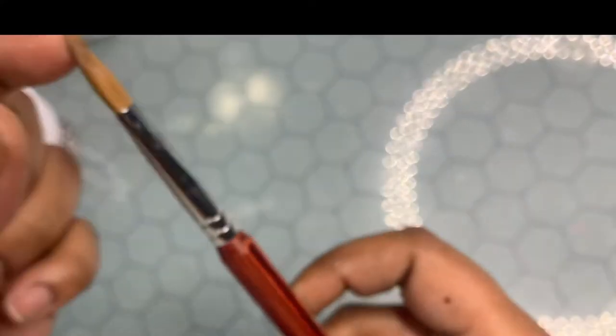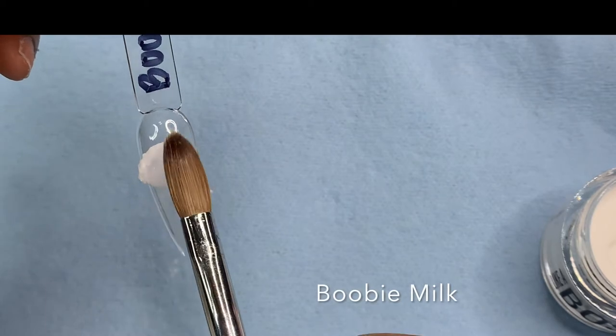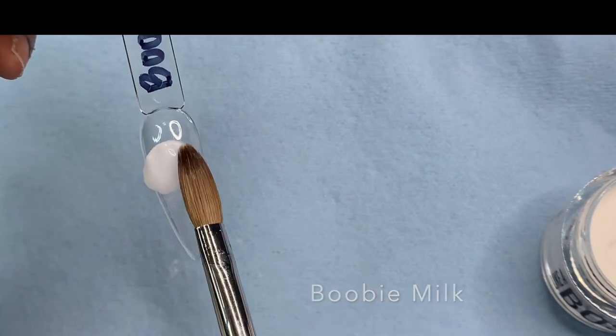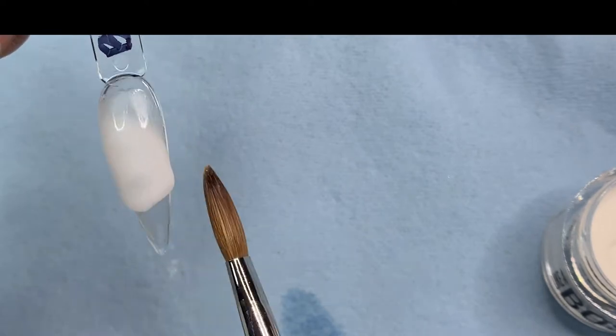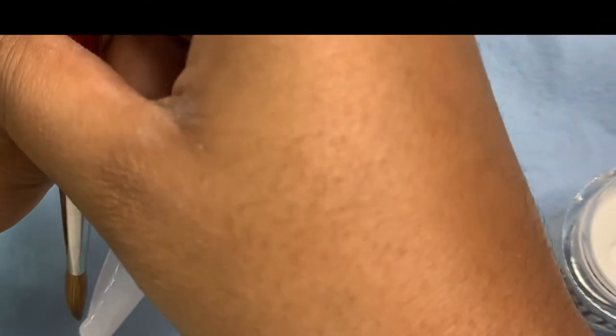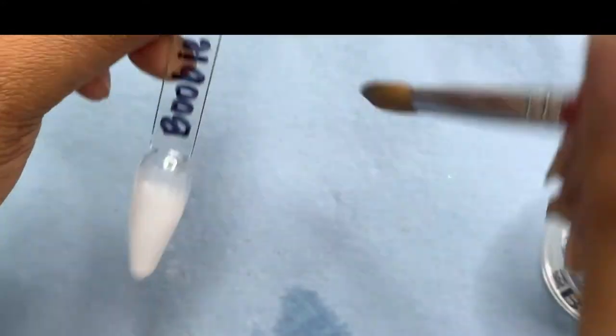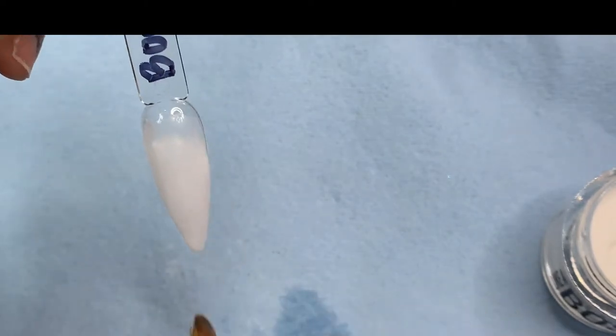I'm really digging this brush. I normally use a 14, but since this is a 12 I had to go a little slow with my application just to get adjusted to it. I'm not really used to the smaller brushes — I like to use bigger size brushes — but I really like this brush. I use it more now than my other brushes.